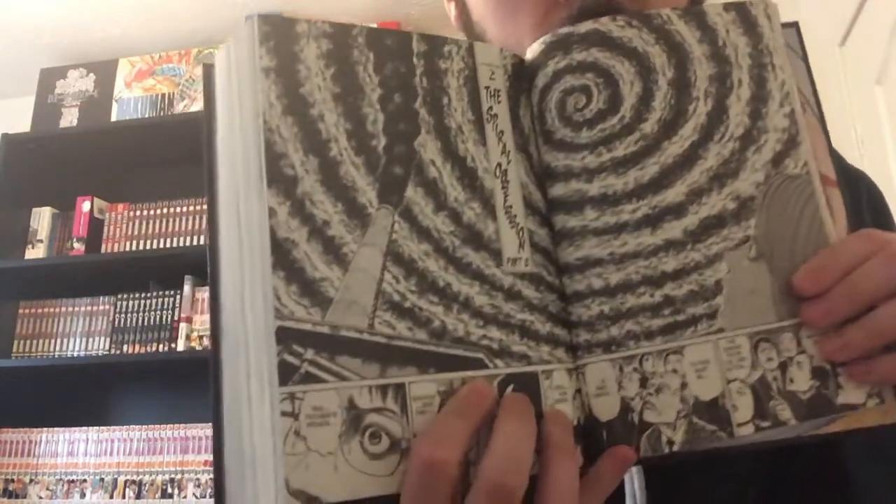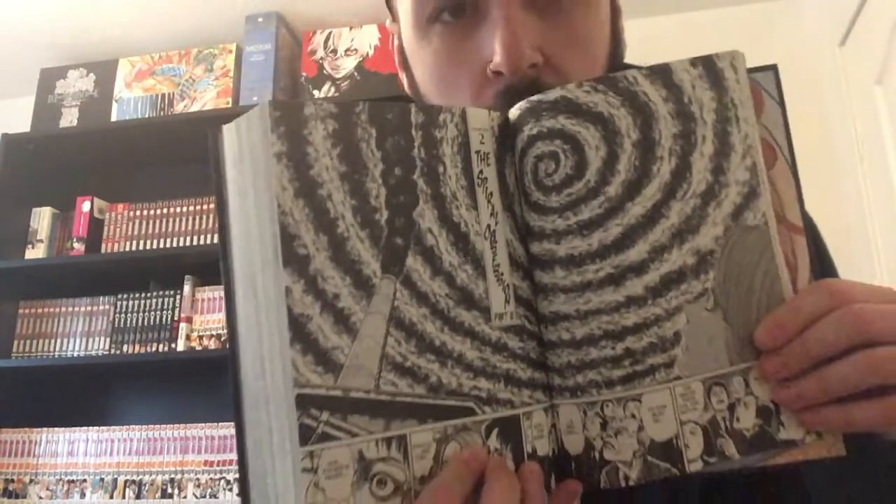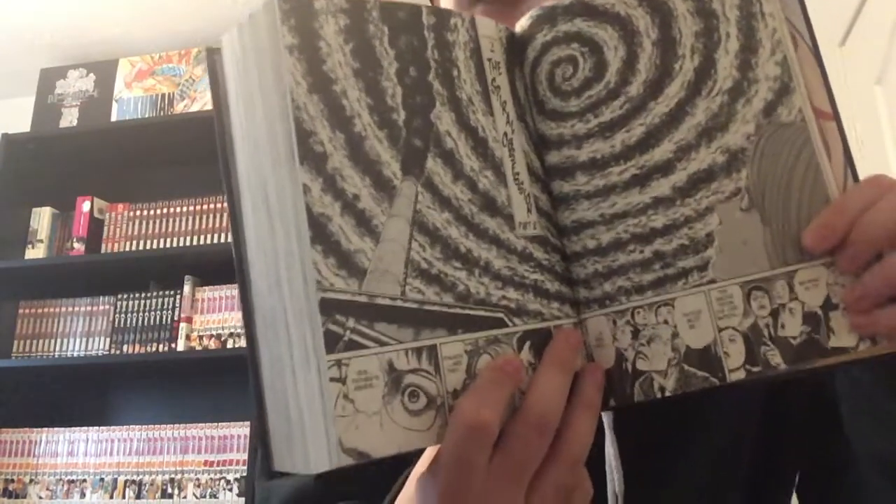Everything revolves around spirals in this series — everything's spiral related, but in the most creepy way. People become deformed in horrific spirals. Someone died, got cremated, and all their ashes became spirals. Someone becomes obsessed with spirals, and someone's face kind of caves in on itself and becomes a spiral. I don't want to say any more.